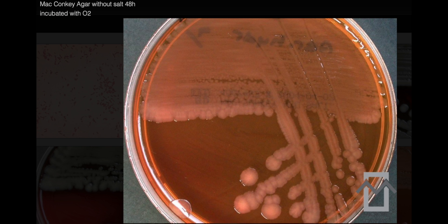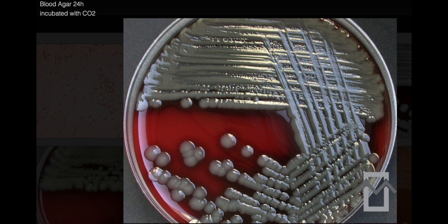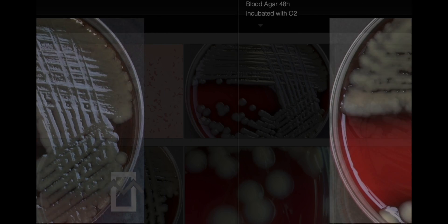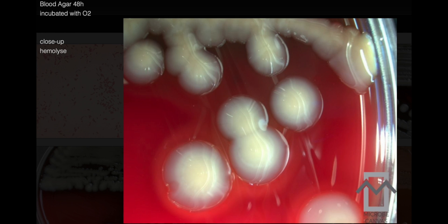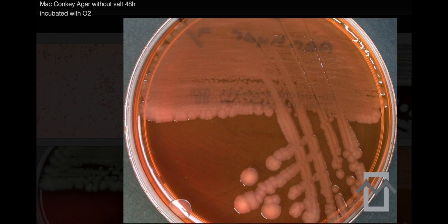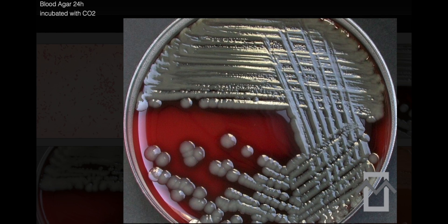Aeromonas hydrophila is a gram-negative bacillus capable of growth under both aerobic and anaerobic conditions. On blood agar it exhibits beta-hemolysis. It is catalase-positive, oxidase-positive, and indole-positive, but urease-negative. Aeromonas hydrophila demonstrates motility, a trait that contributes to its spread and virulence. Regarding antibiotic susceptibility, it is resistant to vancomycin but susceptible to colistin. It is VP-positive and shows resistance to O/129, a vibriostatic agent.